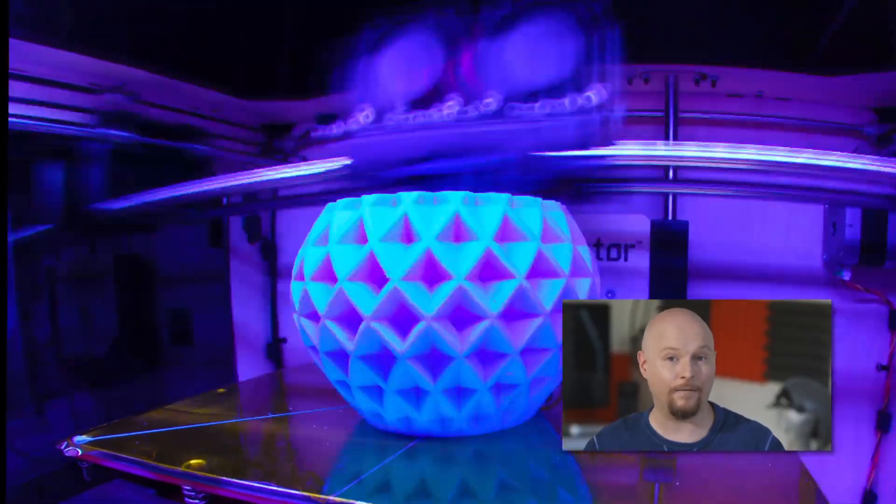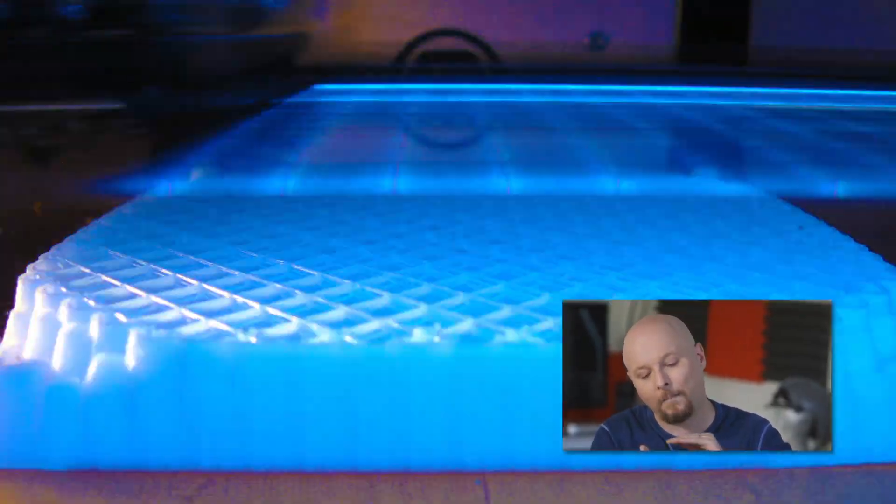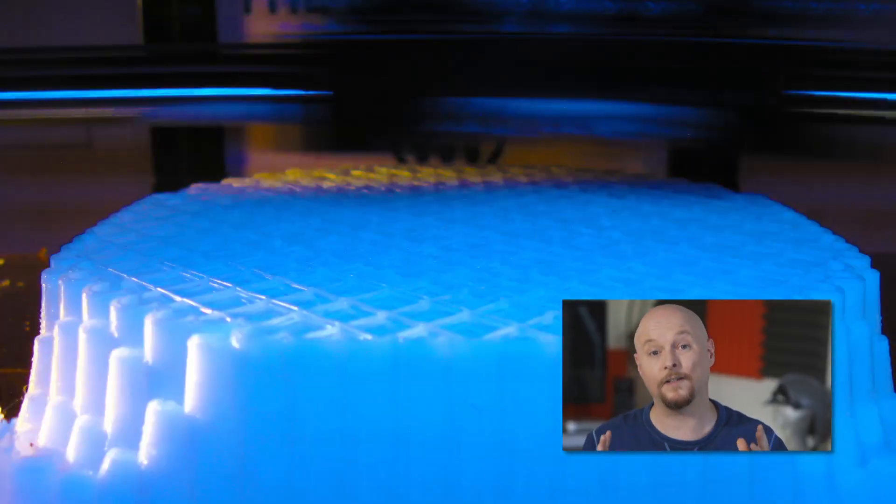It's also known as additive manufacturing because a 3D printer builds an object by laying layer upon layer of material until it's finished.